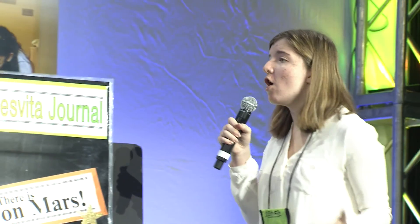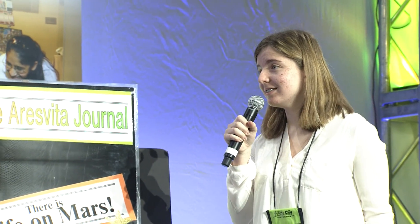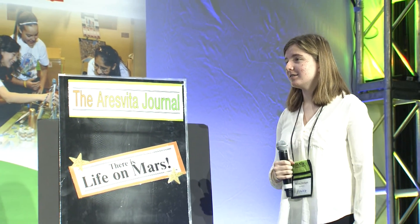Wow, now that's a headline. There's life on Mars. Haven't you heard of Aris Vida, the first Martian colony?